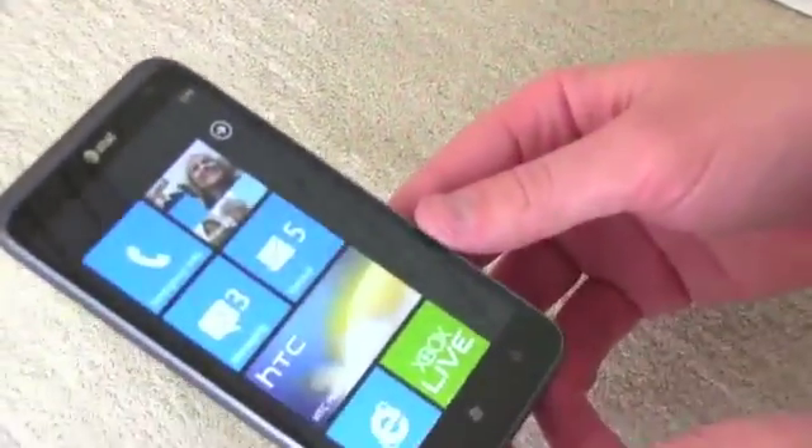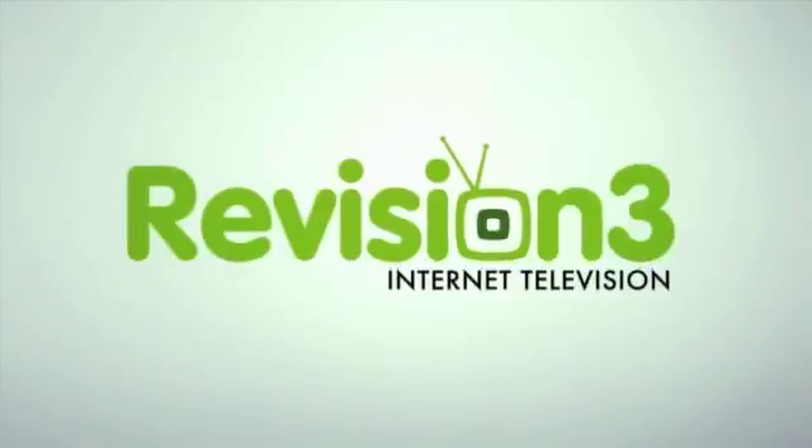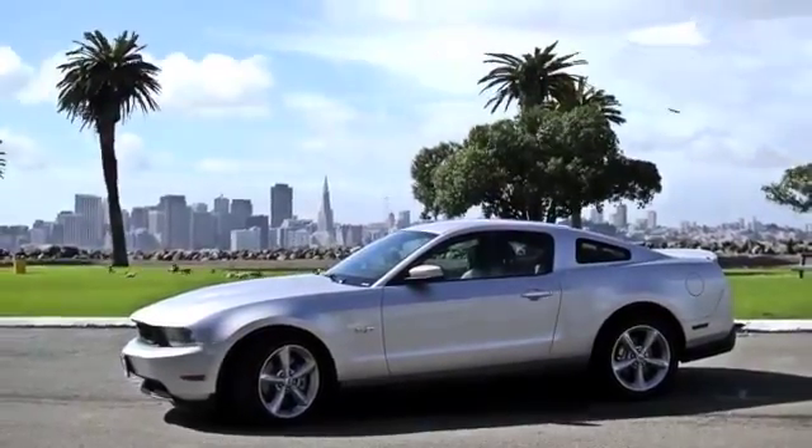Let's go ahead and take a first look at this guy and see if it deserves a place in your pocket. Thanks to Ford for powering our CES coverage.